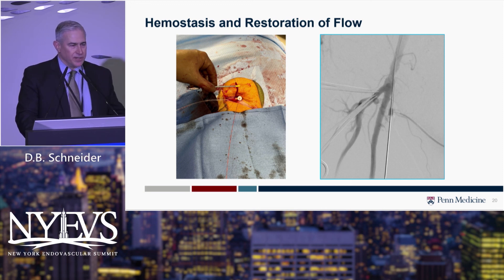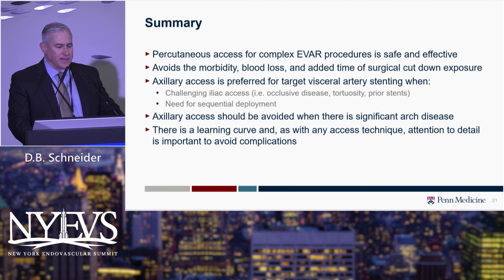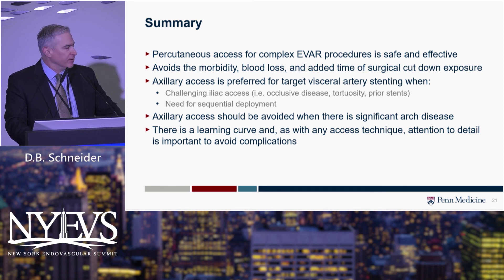To wrap up: percutaneous access for complex EVAR is definitely safe and effective. It avoids the morbidity, blood loss, and added time of surgical cutdown, so we try to do everything percutaneously when possible. I like axillary access for target visceral artery stenting, especially with challenging iliac and femoral access issues, and it's useful for staged or sequential deployment techniques requiring access from above. It should be avoided when there's significant arch disease. There's definitely a learning curve, so be facile with pre-close and femoral access before branching out — but these are valuable techniques for all surgeons doing complex aortic work.